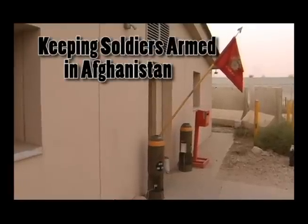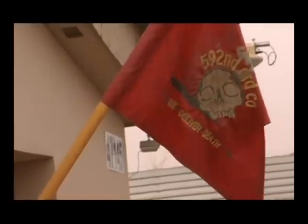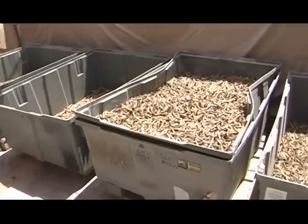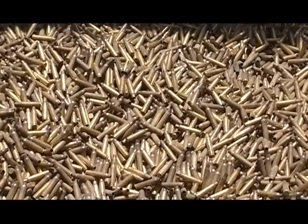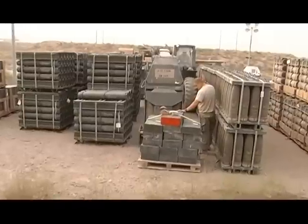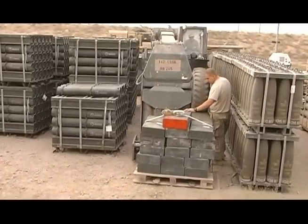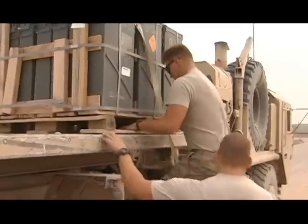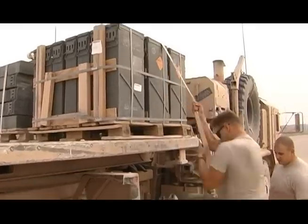The 592nd Ordnance Company keeps American soldiers in Afghanistan armed. The reserve unit from Billings, Montana is the unit that stores, moves, and processes ammunition used by ISAF soldiers in Afghanistan. The unit has shipped out about $1.5 billion from the Bagram Ammunition Supply Point, or ASP, alone since the unit arrived in late October, and even more from the ASP the unit runs in Kandahar.